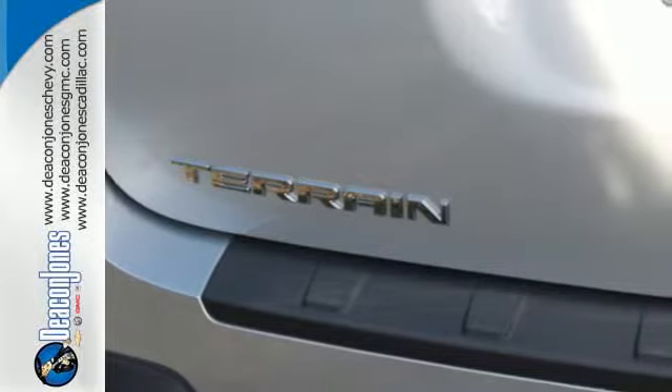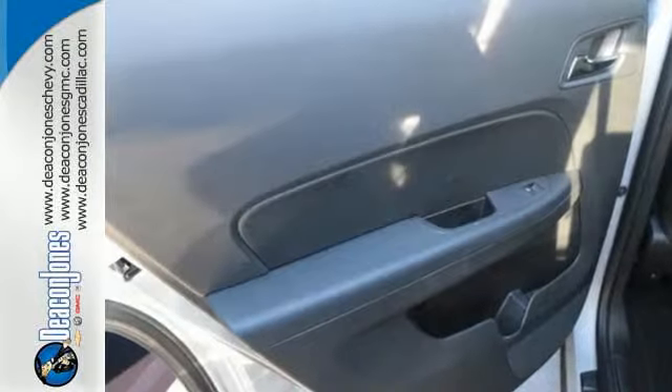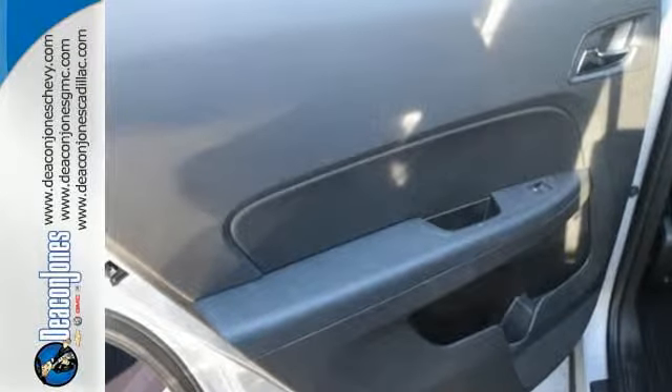It has many conveniences like speed control, keyless entry, steering wheel audio controls, and a power driver's seat.